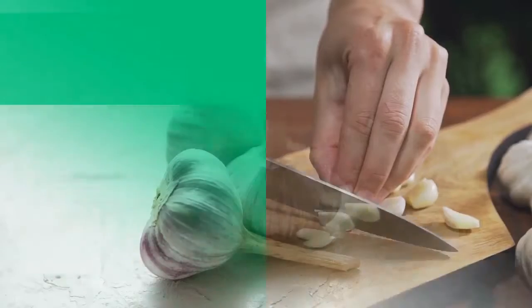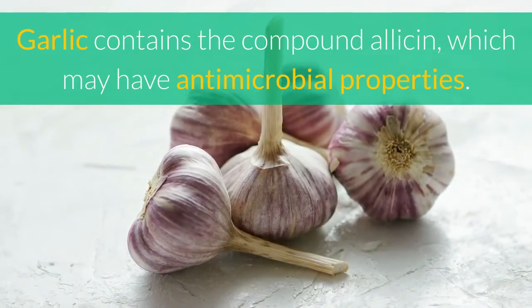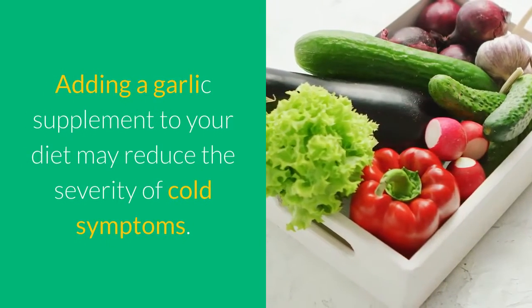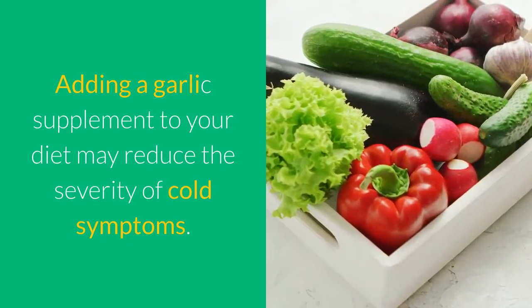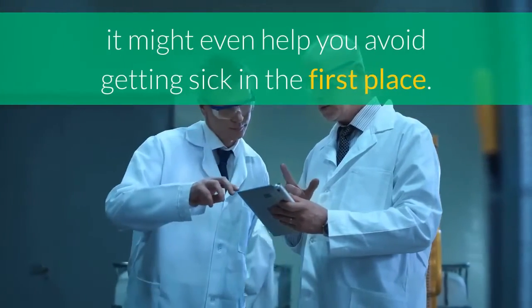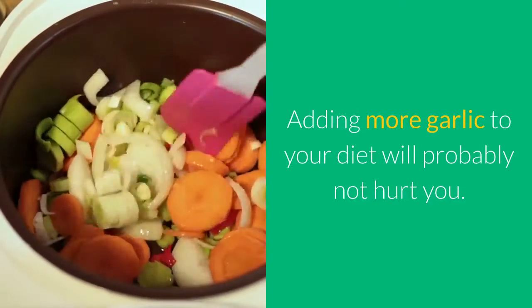4. Garlic. Garlic contains the compound allicin, which may have antimicrobial properties. Adding a garlic supplement to your diet may reduce the severity of cold symptoms. According to some research, it might even help you avoid getting sick in the first place. Adding more garlic to your diet will probably not hurt you.